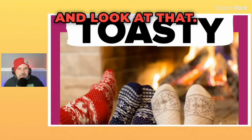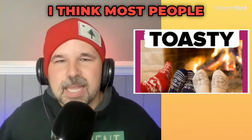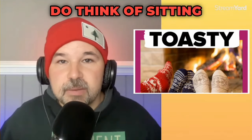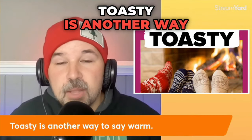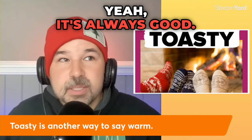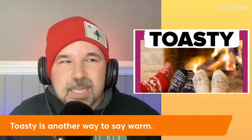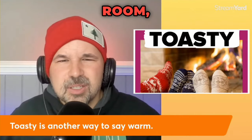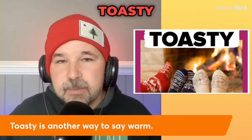We now have toasty. I think most people like to be toasty. When I hear the word toasty, I do think of sitting next to a fire — you are nice and warm in a good way. Toasty is another way to say warm. It's always good. I can't think of a way when you would use toasty in a bad way. Even if it was too hot in the room, you wouldn't say it's toasty in here.